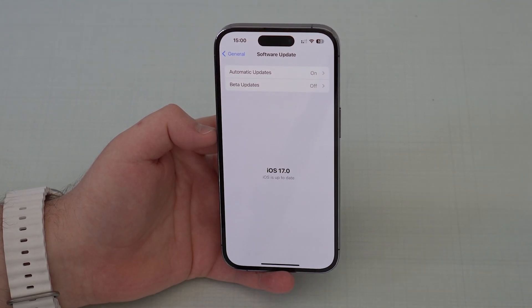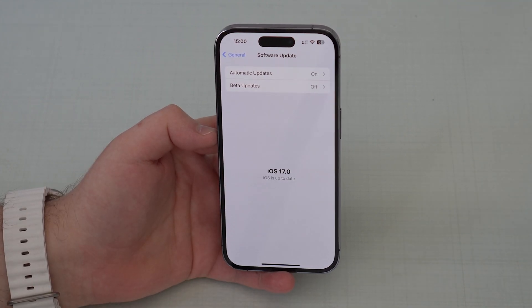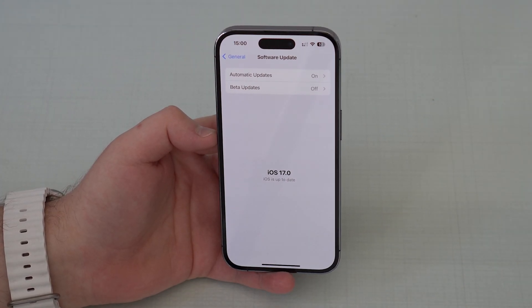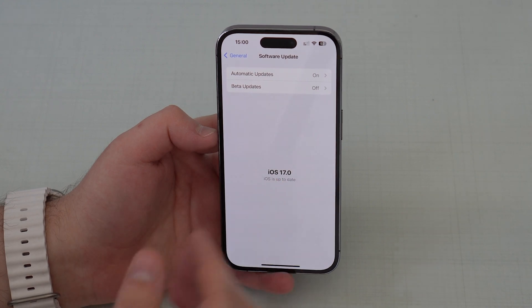Apple will release the RC version of iOS 17 any moment now. If you turn beta updates off, you won't get the RC version — you won't get the final beta update — meaning that you'll be ready to install iOS 17.0, the official stable version, when Apple releases it.